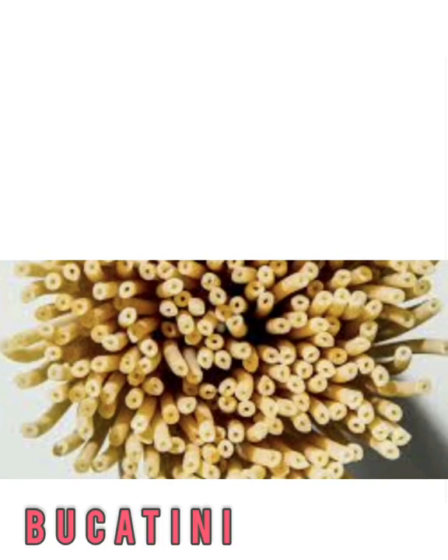Buccatini looks a lot like traditional spaghetti. However, it's more round, and there's a hole through the middle that gives each noodle a hollow center. This makes it a little thicker than spaghetti noodles. When cooked in soups, pasta dishes, and casseroles, it holds extra sauce.